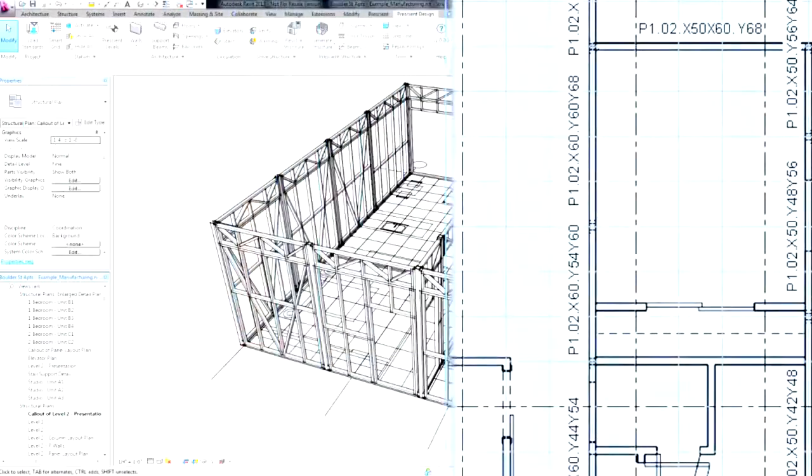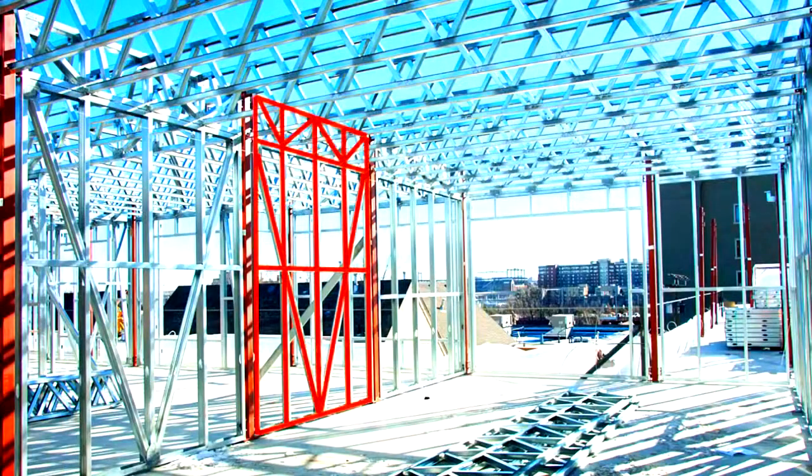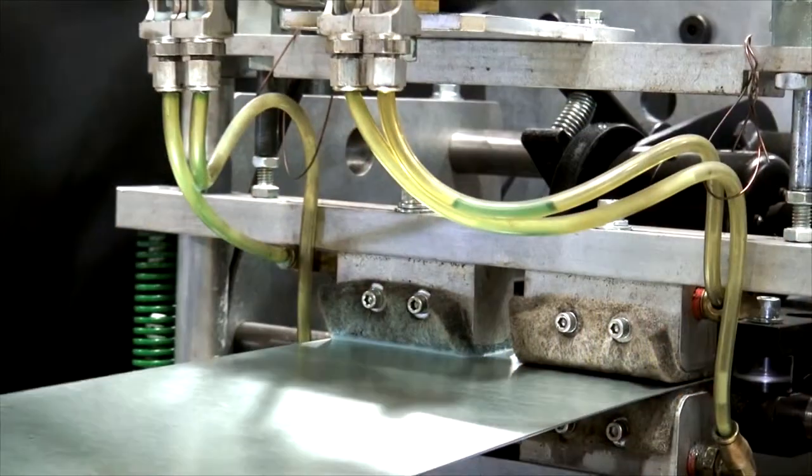With our system, as the architect is designing the building, we're actually populating that building with the structural system. So you have full integration, perfect coordination. Our entire manufacturing system is fully connected with the design through our proprietary software. Our software is directing all the equipment, all the activities during the manufacturing process throughout the production.